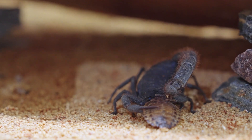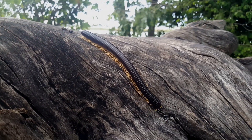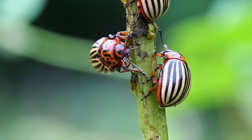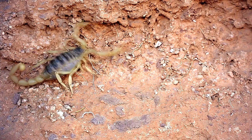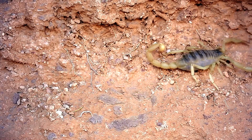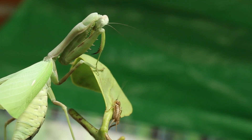scorpions, along with millipedes and centipedes. Arthropods have a hard outer shell called an exoskeleton, bodies that are divided into segments, and legs with joints. These features help them live in many different places.